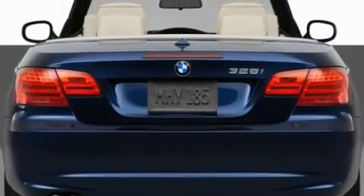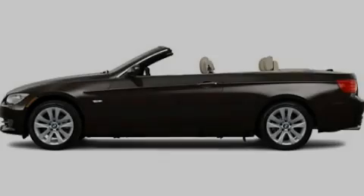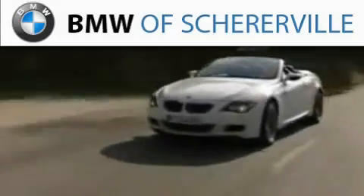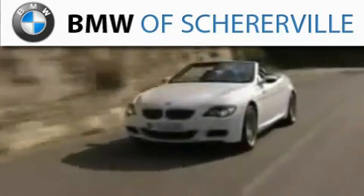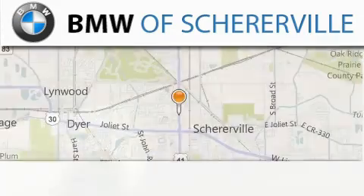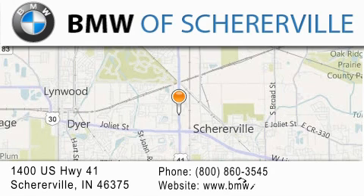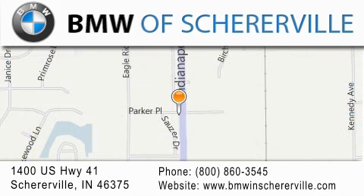This vehicle is sure to sell fast. Call and arrange your test drive today. Thank you for considering BMW Sherierville for your next luxury vehicle. If you have any questions, please visit our website, give us a call, or stop by our dealership located at 1400 US Highway 41 in Sherierville.